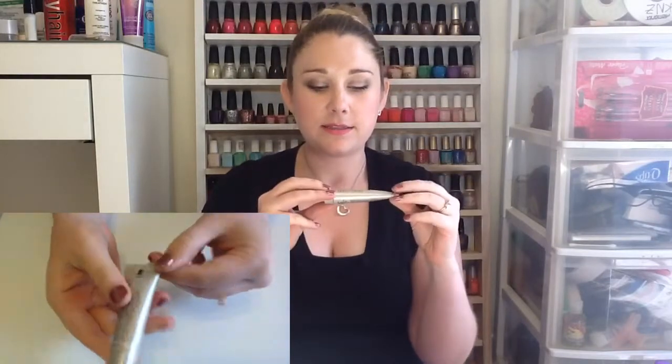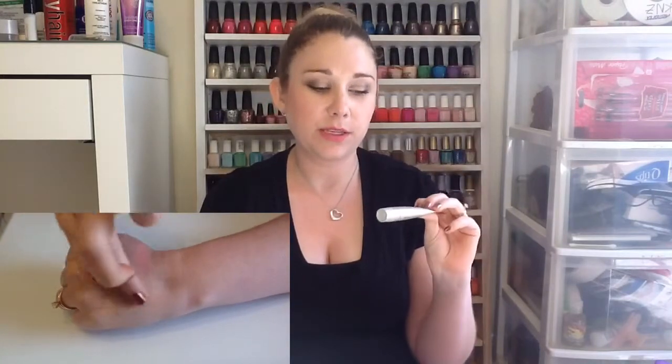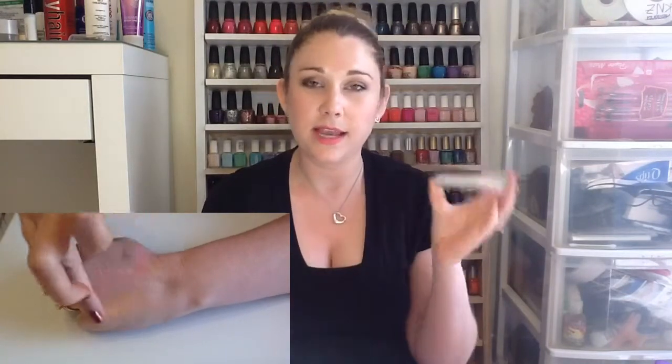My next favorite is the Laura Mercier Tinted Moisturizer in the color Nude. It came in a Sephora 500 point perk set — just the regular Tinted Moisturizer with SPF 20. I really love the Silk Cream Foundation, that's my favorite foundation of all time, but I'd never tried the Tinted Moisturizer. I'd heard really good things about it, so when I got the set I thought it was a great time to try it, and I do really like it.